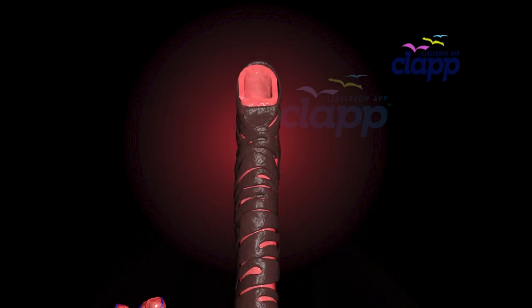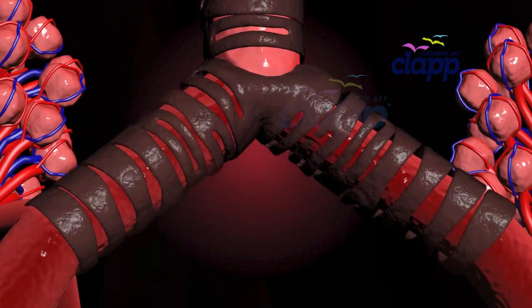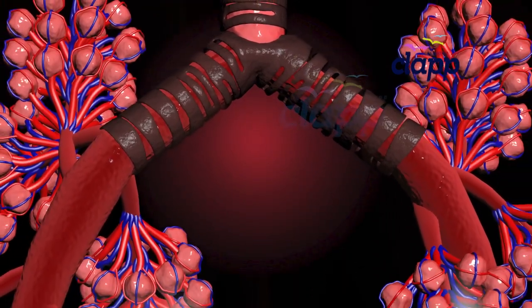This is your trachea, also called the windpipe — a superhighway for air. These C-shaped rings keep it open at all times. This highway soon splits into two branches called bronchi, one for each lung.